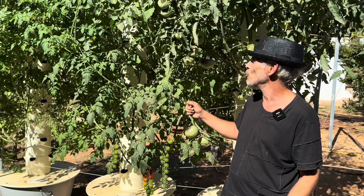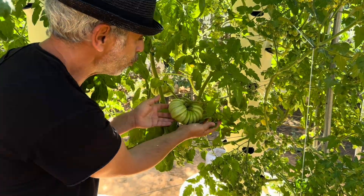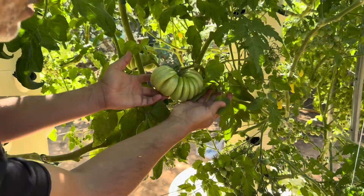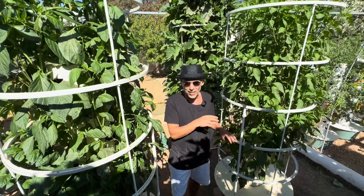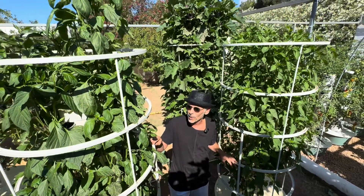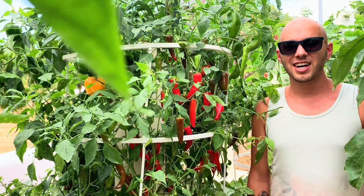Here we have another tomato cage where we're growing big heirloom black tomatoes — and how about heirloom accordion tomatoes? Look at that beauty. Here we also have a tower with cayenne pepper in early stage, and those are just sweet peppers — they need about an extra month before starting to give fruits.